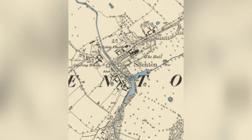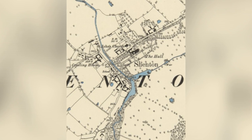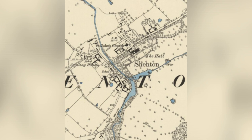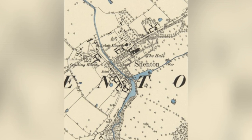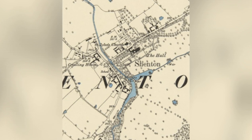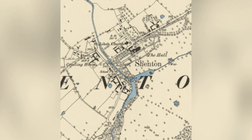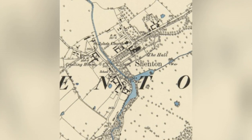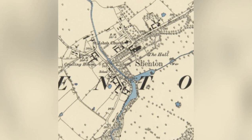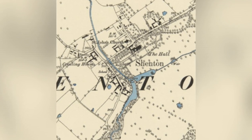Here is an Ordnance Survey map dated 1886, courtesy of the National Library of Scotland, of Shenton. I didn't actually explore the village fully today — the actual exploration will be to the right of this map. But this is just showing that the village hasn't actually changed that much in 134 years, and it's really nice to see. We live in a world now where we're developing everywhere, and where I live currently looks completely different to what it did 50 years ago.